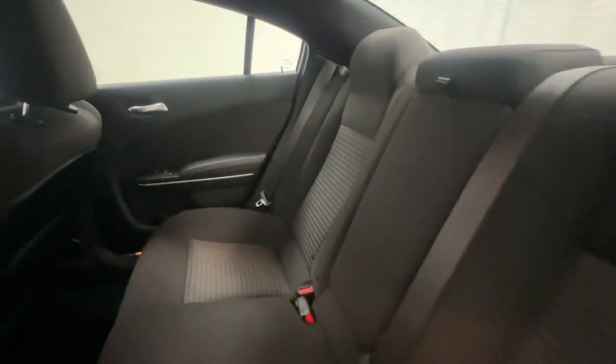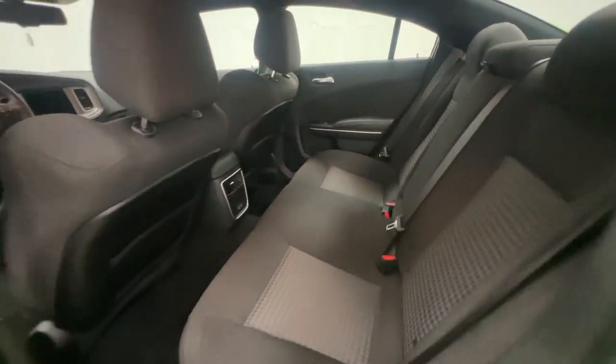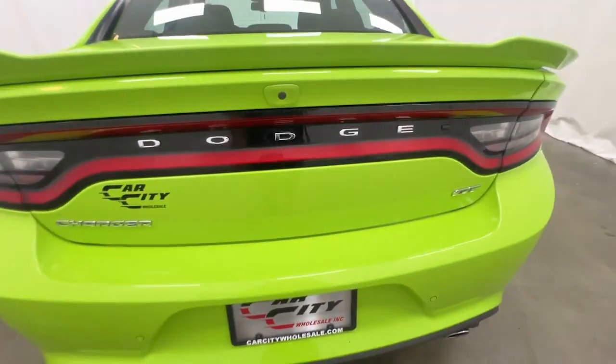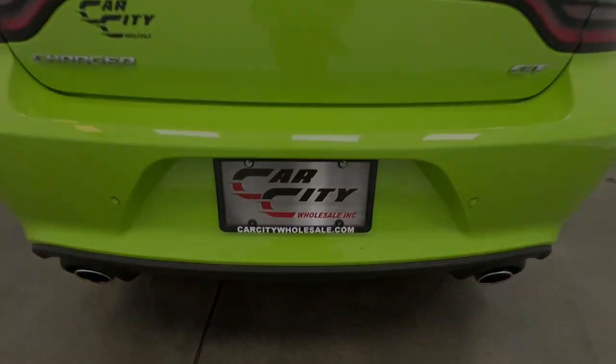Whether you are taking advantage of our extensive warranties we offer or bringing in your vehicle for service, our team of ASE certified technicians have the tools and skills to help you with all of your vehicle needs.